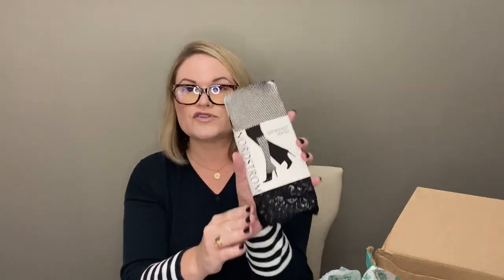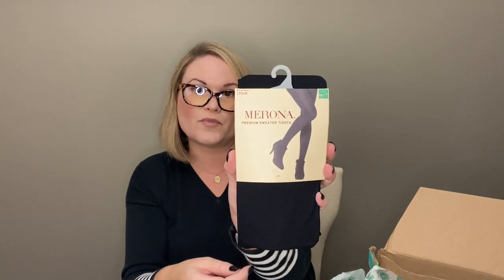We have some Nordstrom trouser socks — just some fishnet trouser socks. These retailed $3 for $30, or $12 each. Those could certainly be listed; they're not going to go for much. Next I have a pair of sweater tights from Morona brand, which I believe is sold at Kohl's. They're a medium, and I don't see an original price, but can probably list for $10 or $15. At least they're thick tights — somebody might want those for fall.